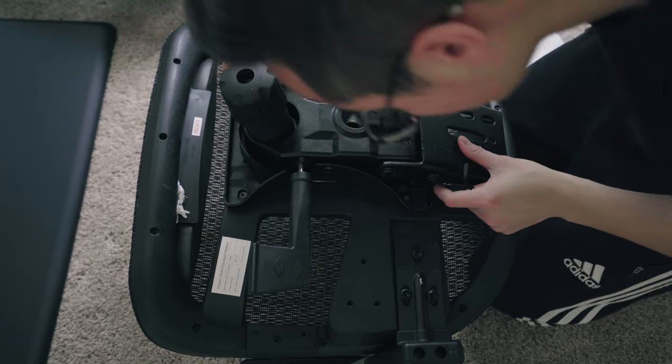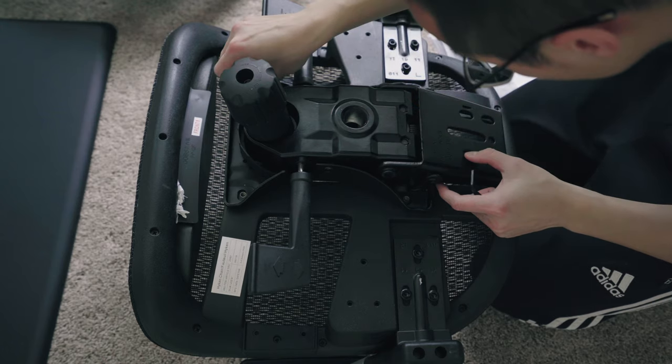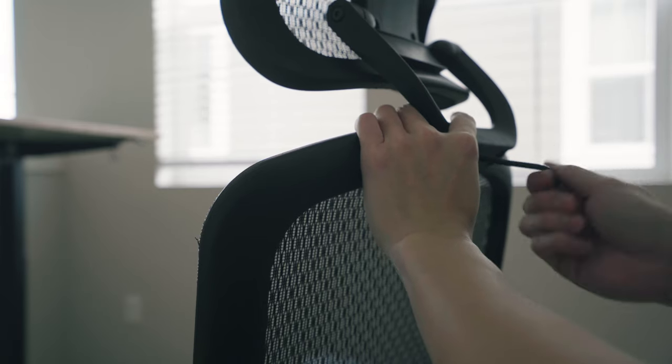I initially wanted the IKEA Markus chair, but all IKEA stores are currently closed and pickup is unavailable in my area. Delivery was $50, which felt steep, so I went with the Staples Hyken. I'm pretty pleased with it — it has a breathable mesh material, adjustable armrests, lumbar support, and a headrest. Everything I was looking for, and it's even cheaper than the IKEA Markus.